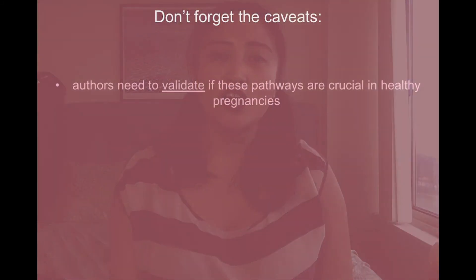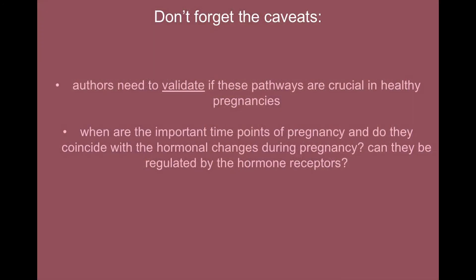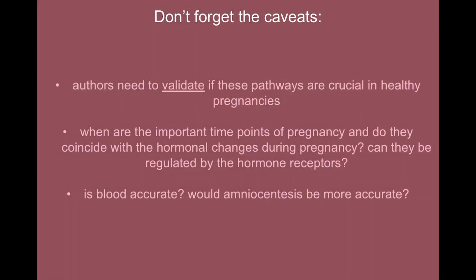As with all papers, even a big detailed one such as this, there are caveats. Authors need to validate if these pathways are crucial in healthy pregnancies — for example, doing knockdown experiments in mouse models of SLE and seeing if pregnancy complications are affected. Another caveat: the authors determined that correct modulation and timing of this modulation is important in healthy pregnancies, but when are these important time points, and do they coincide with the hormonal changes during pregnancy? Can they be regulated by hormone receptors? Lastly, these studies were done with blood — but is blood accurate? Would amniocentesis be more accurate? Organ specificity may be a factor to keep in mind.